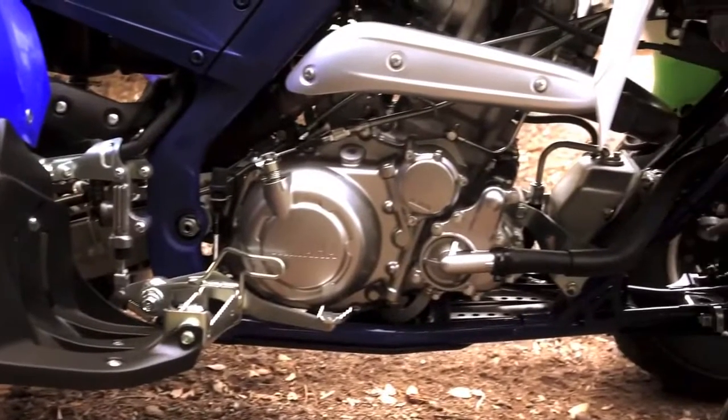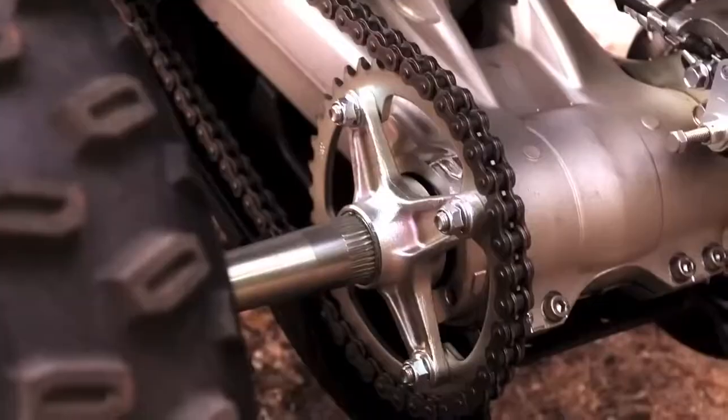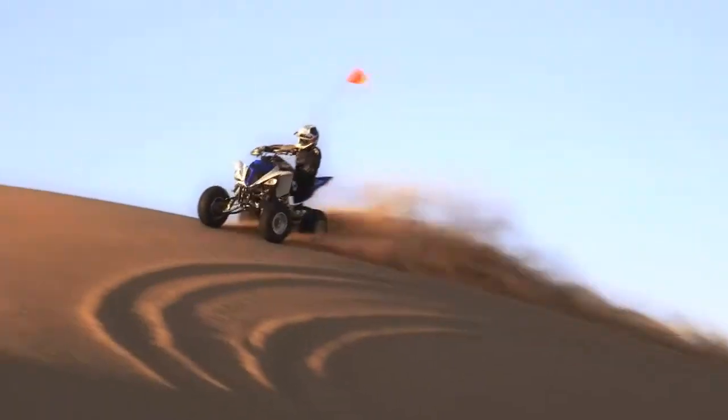A silky smooth 5-speed transmission delivers performance that's simply awesome, even in reverse. The new X-Ring chain means reduced friction and increased protection from the elements for longer chain life.